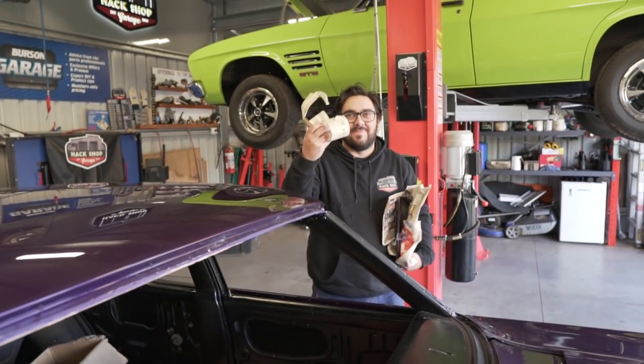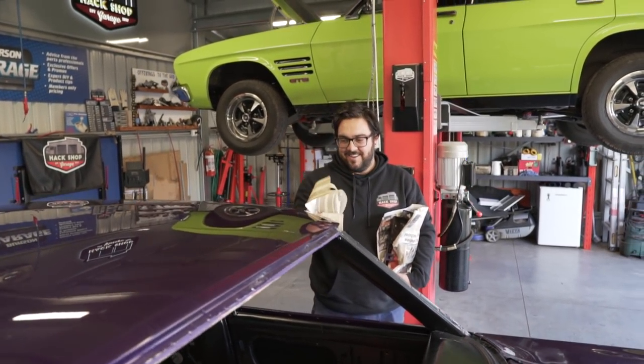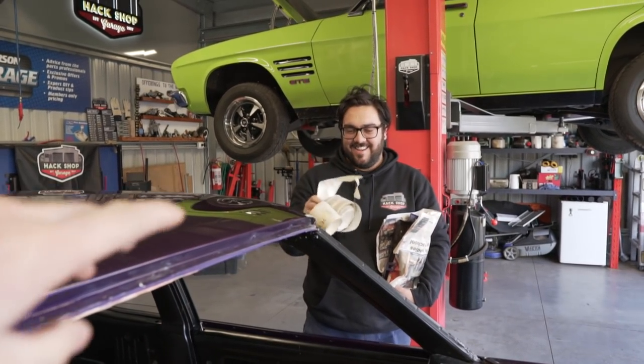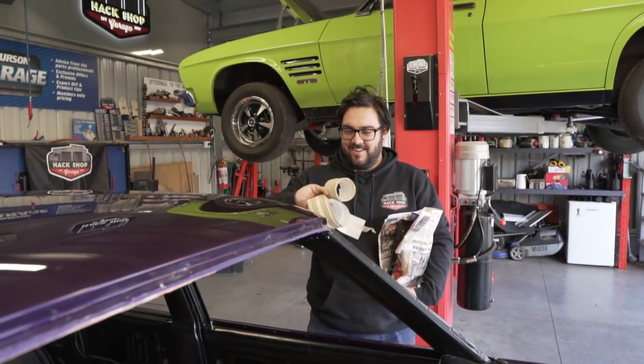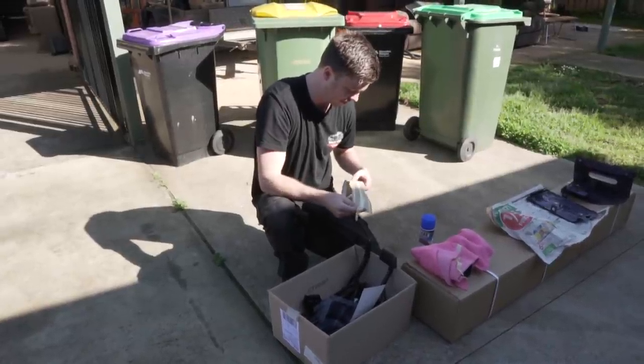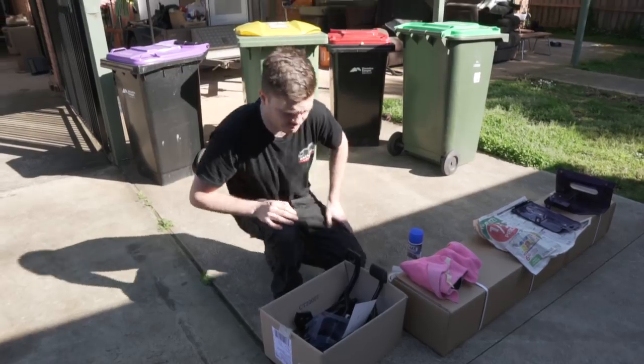Pretty sure we wanted silver stripes. Or did we want gold? I want orange, but he wants gold. But now you can use them as a template to make the orange stripes we're going to put on. I don't know if these look old and cruddy because they're just gold, or whether it's because the tape's gone yellow. Probably should buy some new ones. I'm pretty sure they don't make gold anymore - it's going to have to be orange, sorry mate.